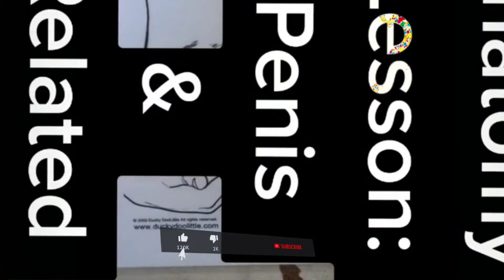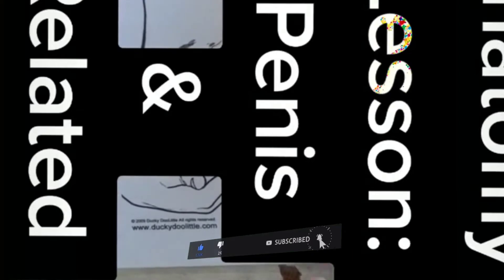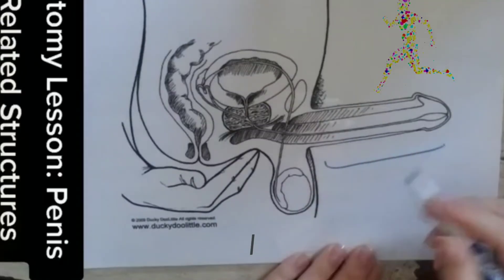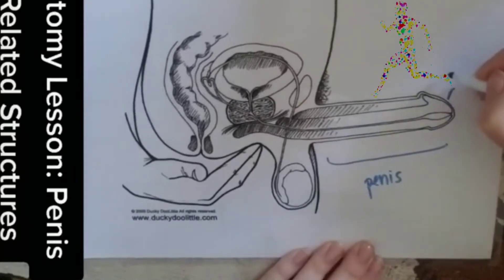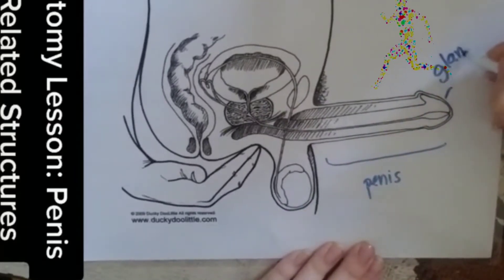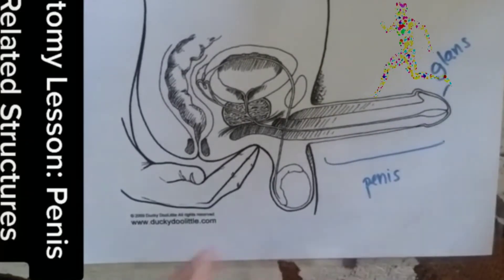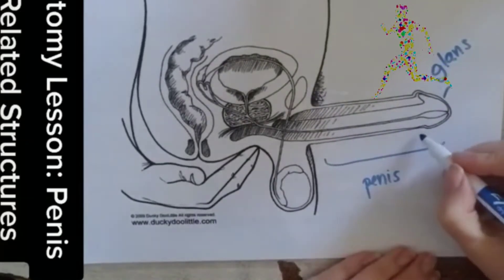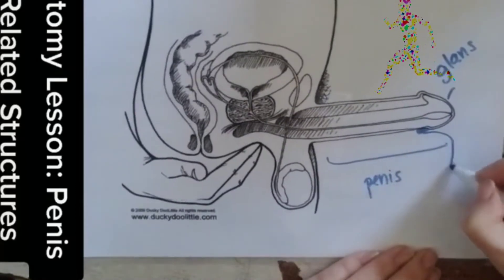This video is about the penis and its related structures. Over here you have the glans, which is the equivalent of the tip of the clitoris, in that it has lots and lots of nerve endings and is very pleasurable.